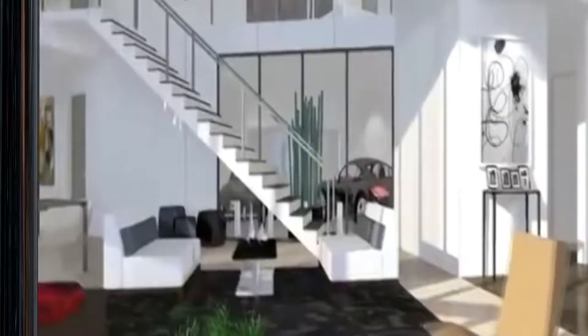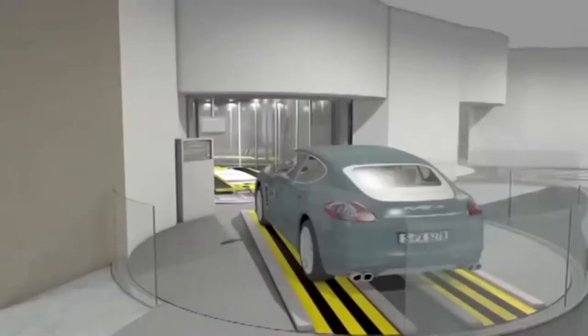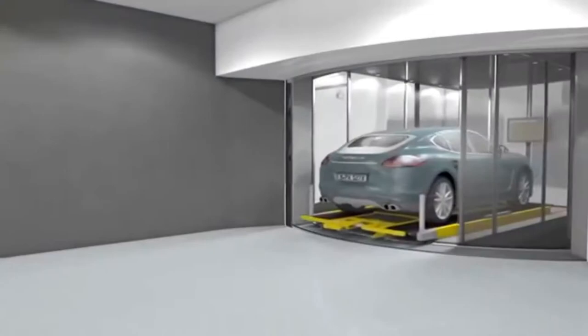But when you're ready to leave your palace in the sky, you won't have to wait for the valet. That's because your car is parked in your apartment. We came up with this car elevator system where the unit owner gets in his car, goes up to his unit, and the car gets deposited right outside of his unit, and he walks two steps to his front door.